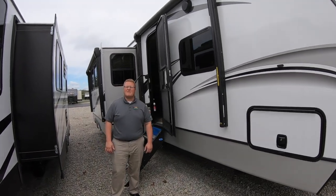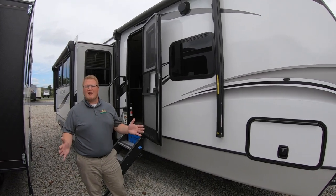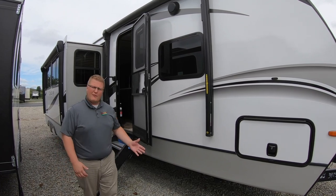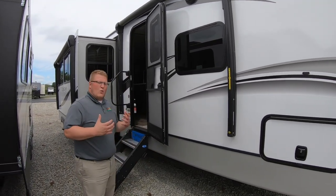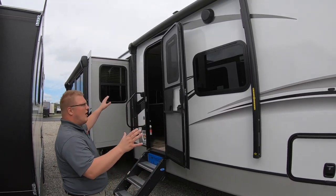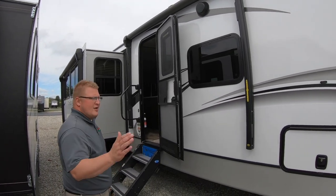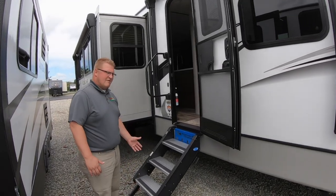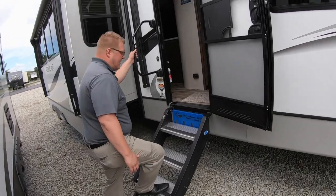Hey guys, Ryan Zickapuz here and it's time for another edition of Walk Through Wednesday. Today we're going to do a great family unit, the 2020 Cougar 34 TSB. Before we step inside, I just want to show you a couple things on the outside. One thing that people have loved so far on this unit is you actually have two awnings, so you've got full coverage down the side of your coach. You've got full pass-through storage here and then something that everybody seems to always love — the solid steps. So let's come on up inside and we'll take a look at this unit.